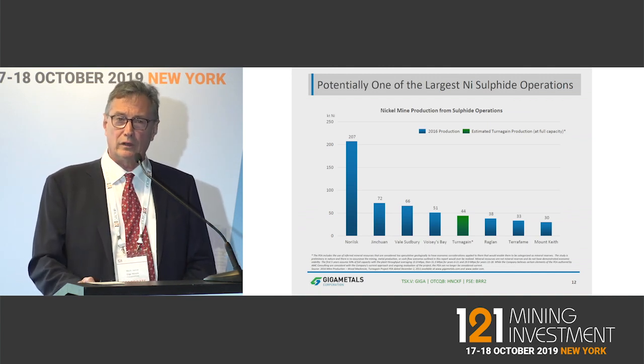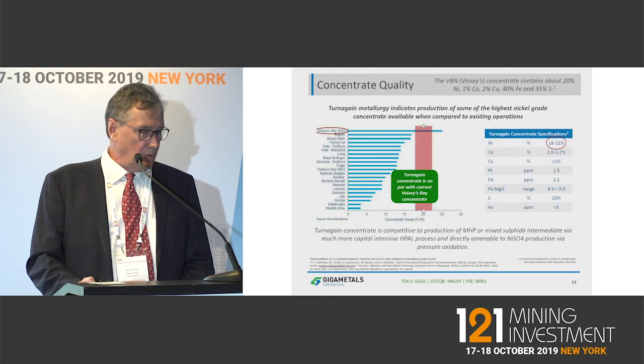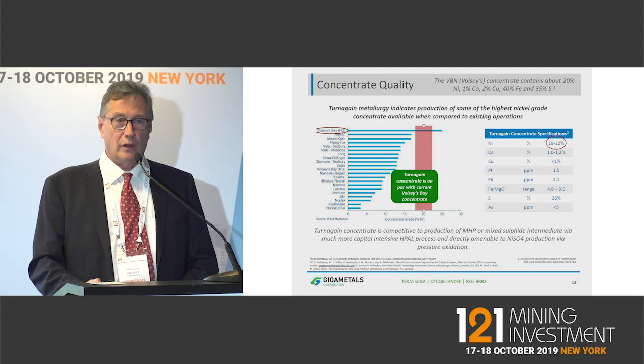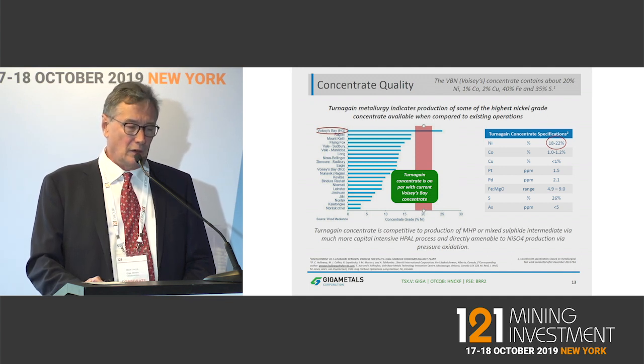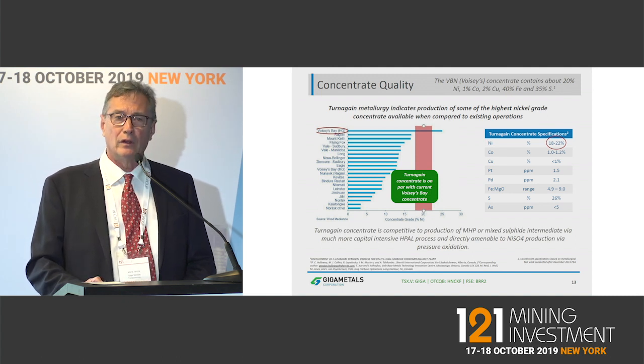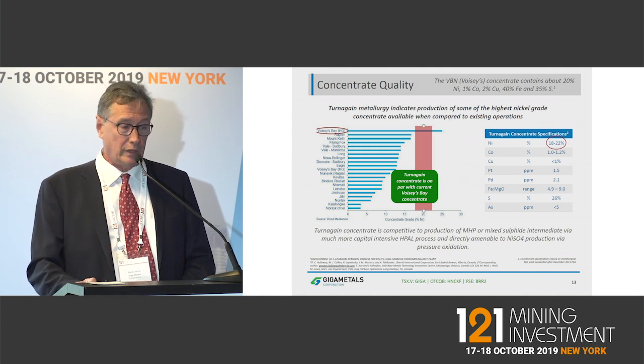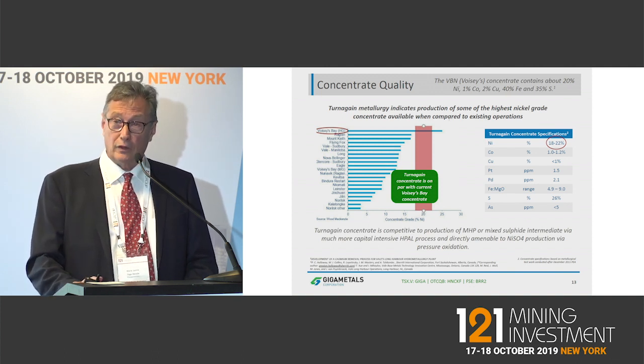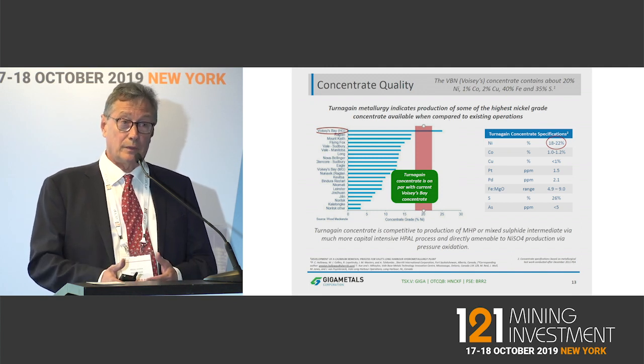We could be producing 44,000 tons a year of nickel in concentrate, which is comparable to the huge HPAL projects as well. In terms of concentrate quality, out of the sulfide producers we're in the top tier. Boise's Bay makes high-grade concentrate — they can make 25%, but most of what they make is 20%. Our engineer put 18% to 22% as the band for us, although we've seen as high as 26% in some test work. We've been through variability testing with no surprises, and we're getting into the optimization stage.